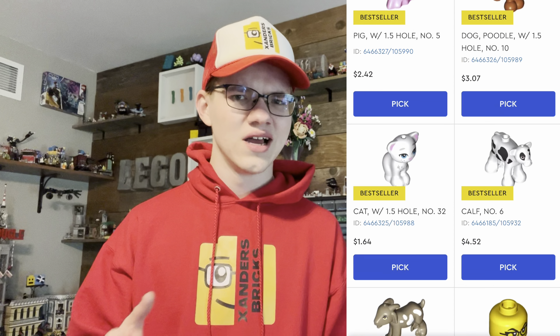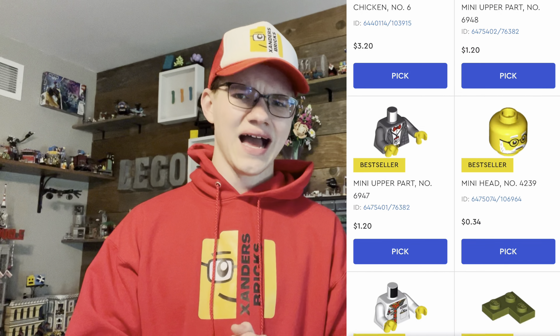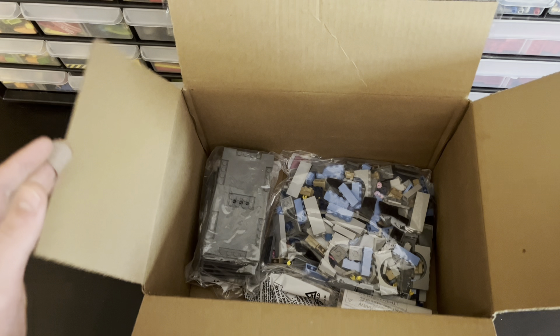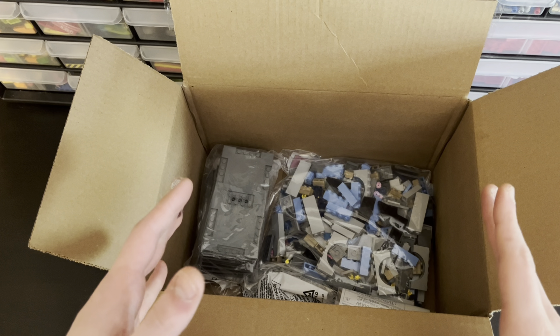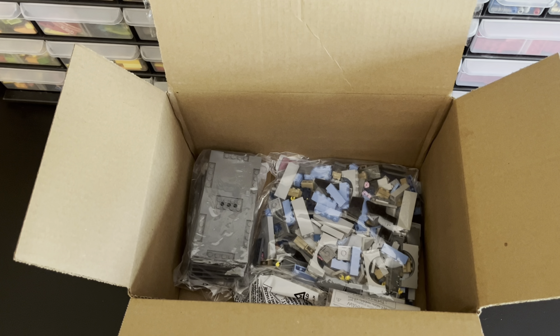So I went to lego.com and checked out their online pick-a-brick wall, where you can pick from pretty much every brick they offer, and I spent a bit of money. Today I'm going to show you what approximately $100 worth of picked-out pieces looks like from the online version of Lego's pick-a-brick wall. This is approximately 500 pieces — slightly more — which is approximately $100 worth of pick-a-brick picked exclusively from the Lego pick-a-brick online store.